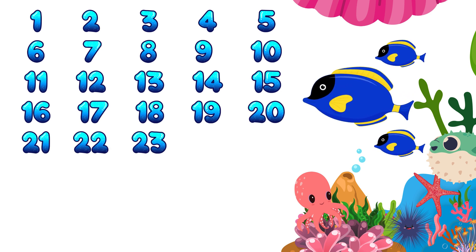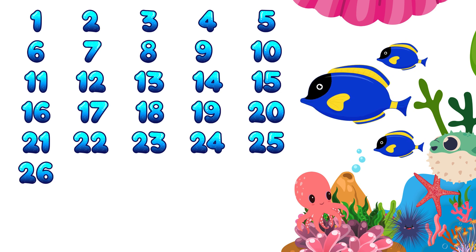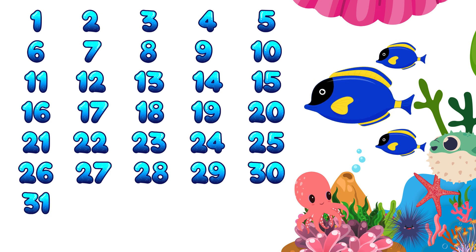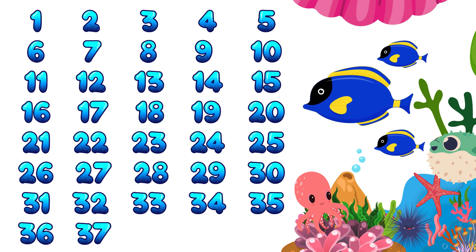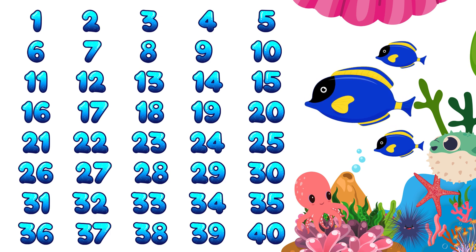21, 22, 23, 24, 25, 26, 27, 28, 29, 30, 31, 32, 33, 34, 35, 36, 37, 38, 39, 40! Good job!